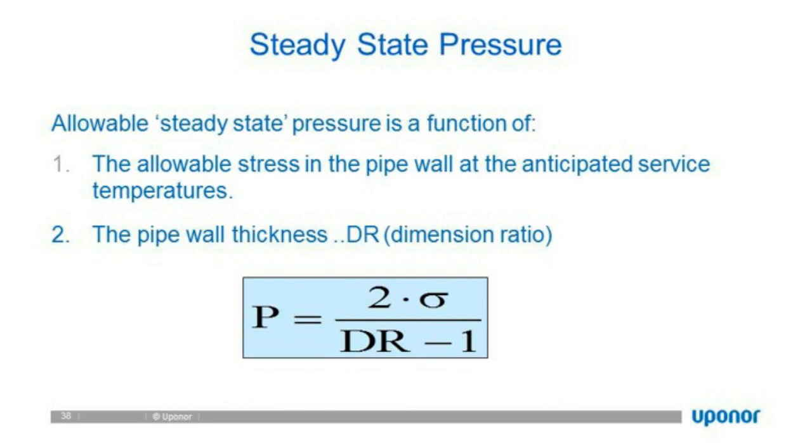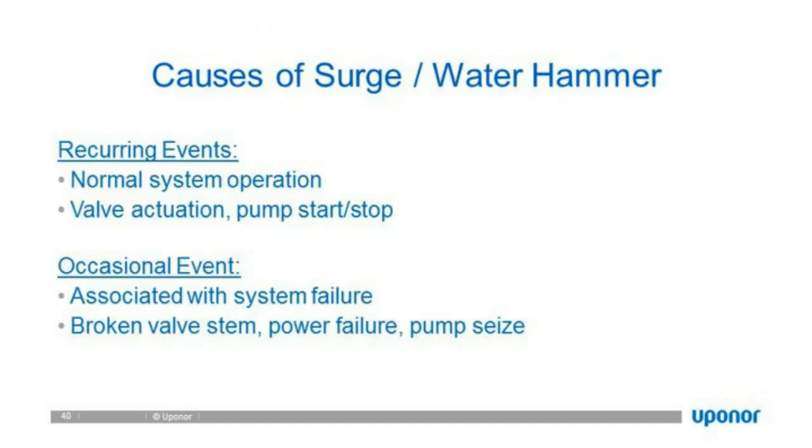Steady state operating pressure is a function of the dimension ratio of the wall thickness and the allowable stress in the pipe wall at the anticipated temperature. The dynamic event or transient pressure is more critical. It could be a water hammer — if someone turns a valve off too quickly or a pump turns on too fast — anything that causes a pressure transient to propagate through the water or wastewater and slam into a bend or turn, inducing major stresses within the pipe. This could be a recurring event like valve actuation, pump start/stop, or an occasional event.